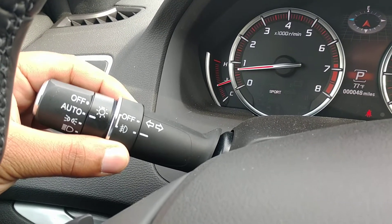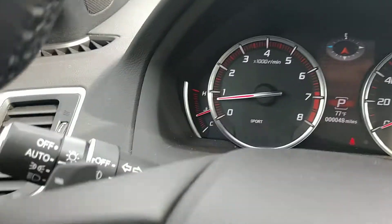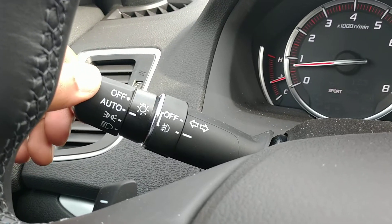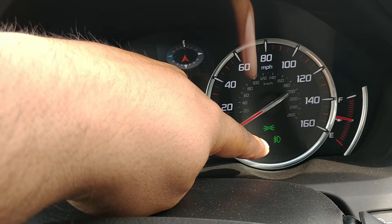You'll notice on the inside right here, this is for your fog lights. So now the fog lights are on, but for them to work, you will notice that your headlights do have to be on. And in the center, you'll get the fog light symbol right over there.